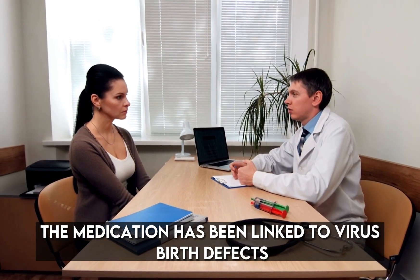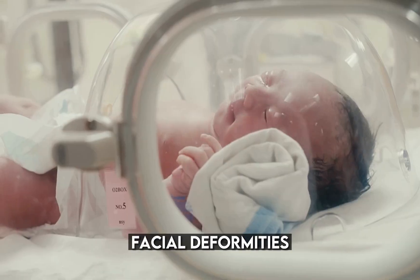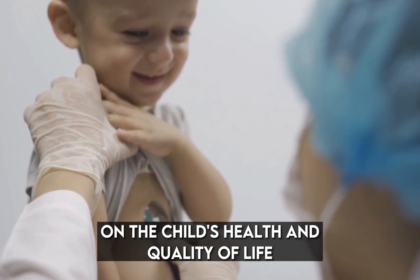The medication has been linked to various birth defects, including abnormalities in the central nervous system, facial deformities, heart defects, and intellectual disabilities. These effects can have a lasting impact on the child's health and quality of life.